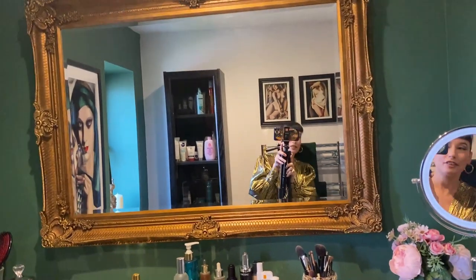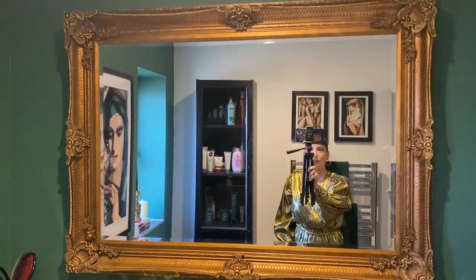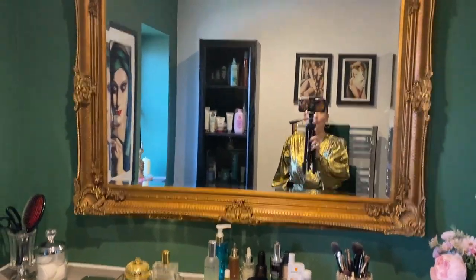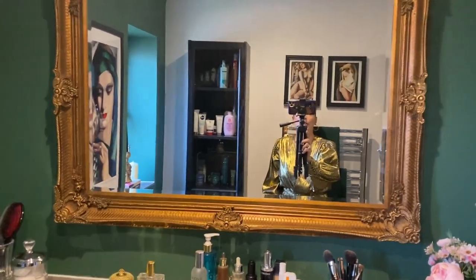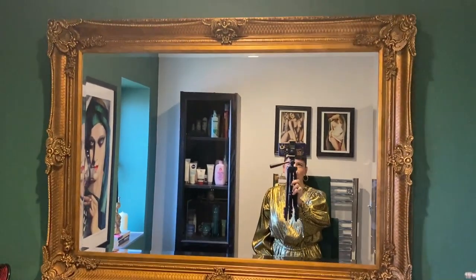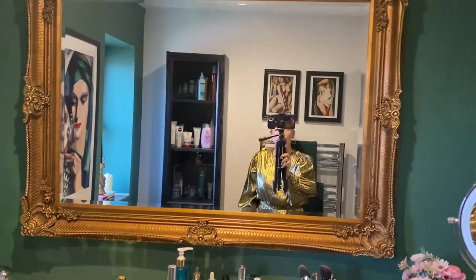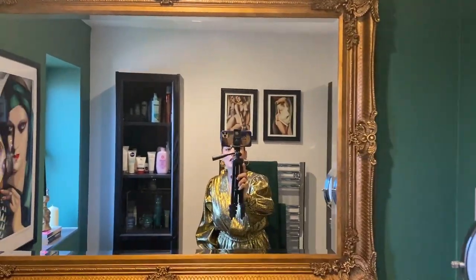Over here my husband installed a smaller mirror for me, and over here is my fabulous, fabulous mirror — this mirror is a dream come true! I always wanted a mirror like this and I finally got one for my bathroom. It's a brand new mirror from Wayfair, inspired by old-style mirrors. It's huge and absolutely stunning.